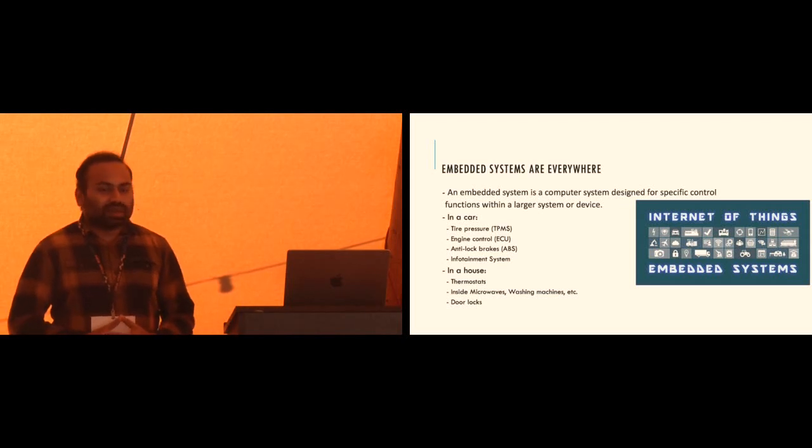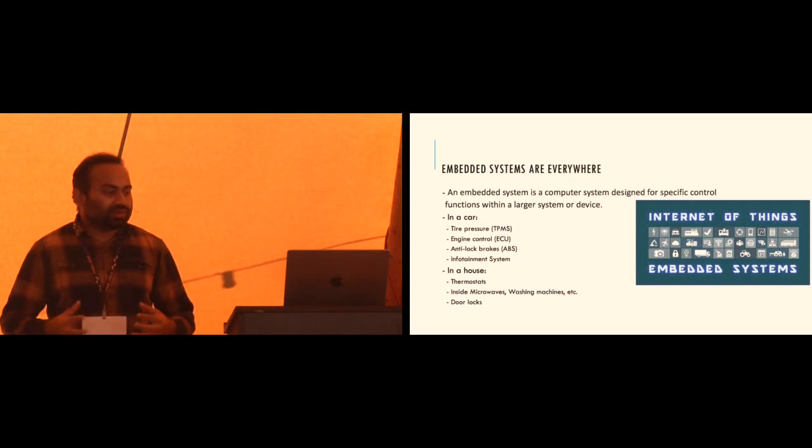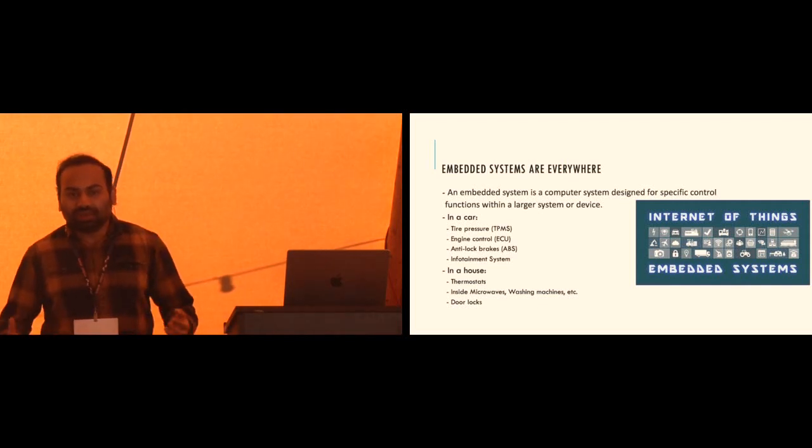If you take a house, there are tons of embedded systems: thermostats, systems inside microwaves, washing machines, door locks, and a bunch of other things.